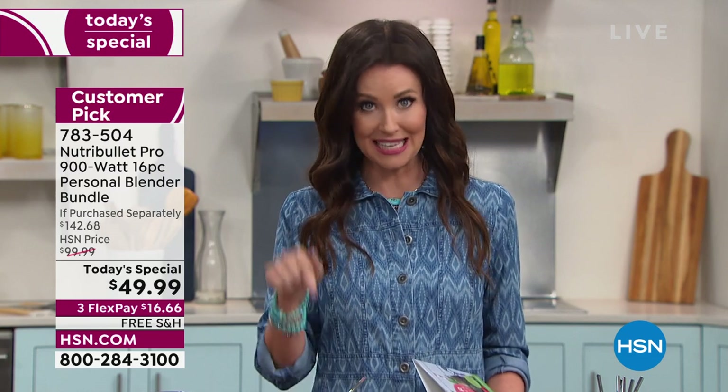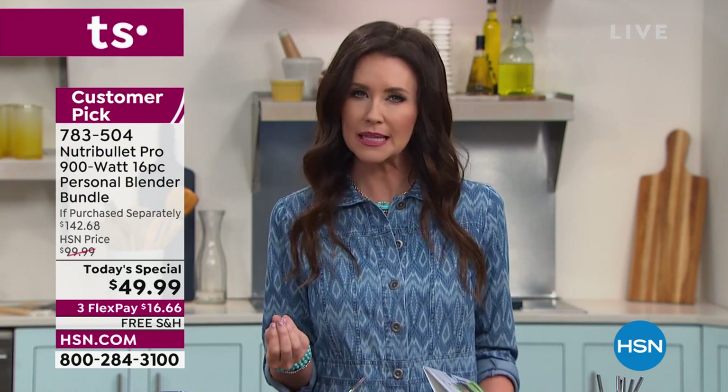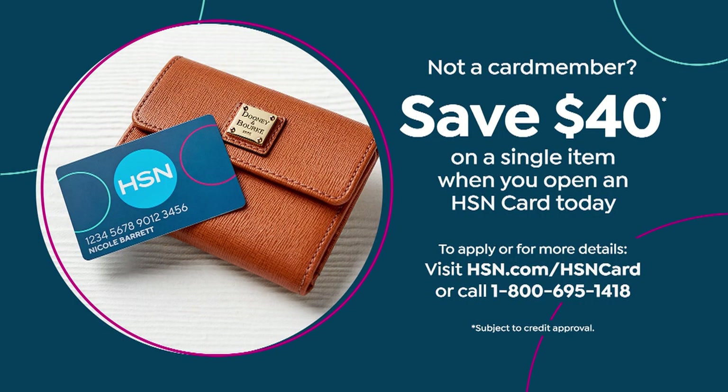You also can't get this Nutribullet 900 Pro later on today — as you're watching, it's probably the middle of the night, we just launched this at midnight. Did you eat a healthy snack before you went to bed? You can add more protein, more fiber, eat more healthy. There's only one way to get an even better deal than this Nutribullet for $49.99, and that's if you apply for an HSN card and save $40, making it $9.99 on any credit card.